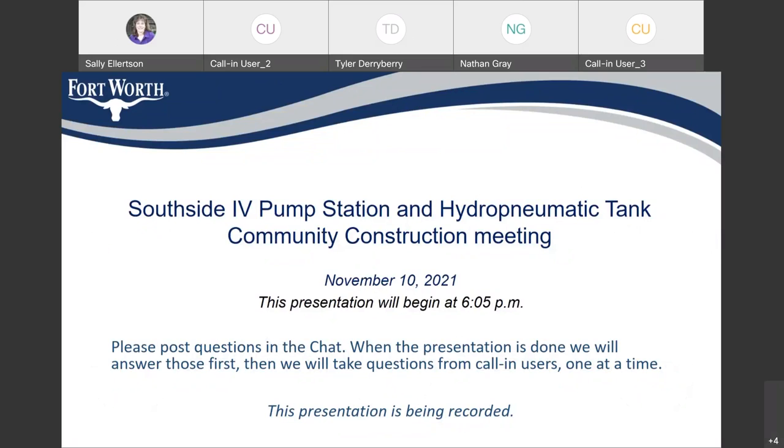If you can see the screen, please hold your questions and post them in chat, and we will address those chat questions after the meeting. If you're a call-in user, we will address your questions after we field the chat questions. I'm going to turn this over to Susie Abbey.